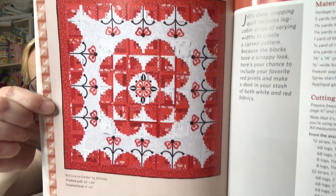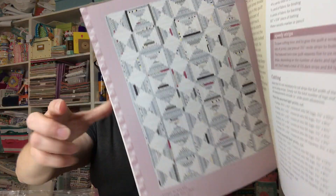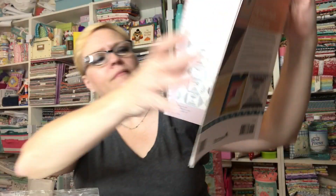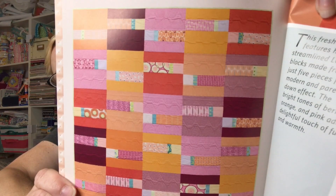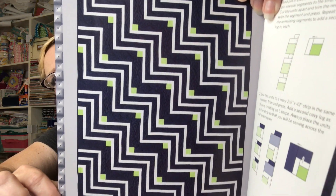Then we have Twilight by Amy Ellis. Very Berry by Brigitte Heitland. And - oh nope, not the last one - Log Cabin Chevron by Penny Barnes. Wow. I think that's it.